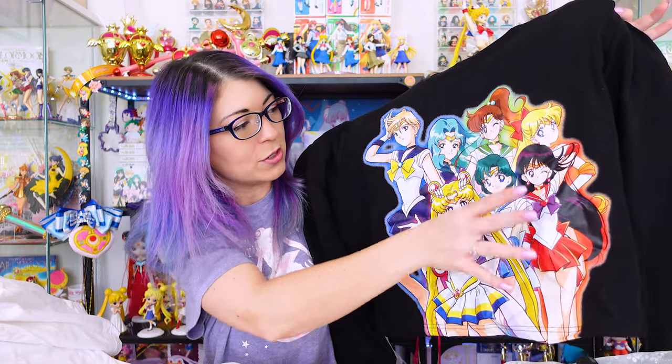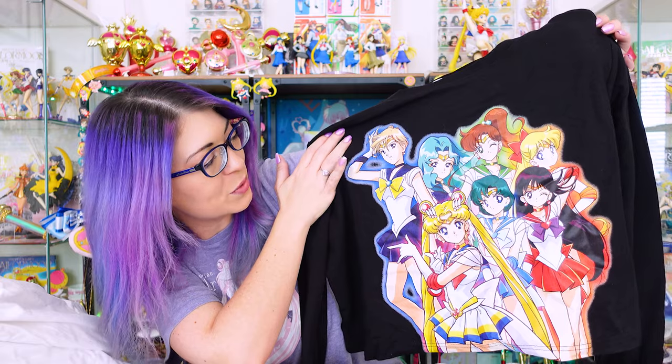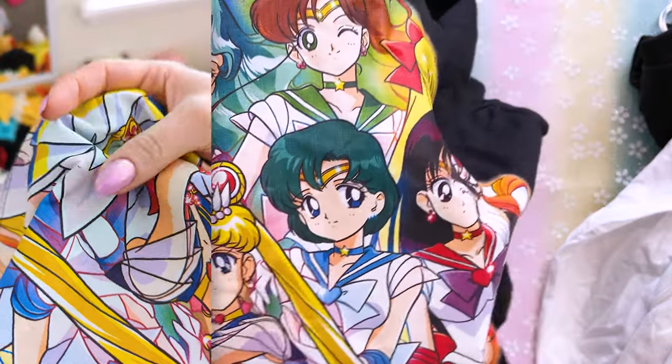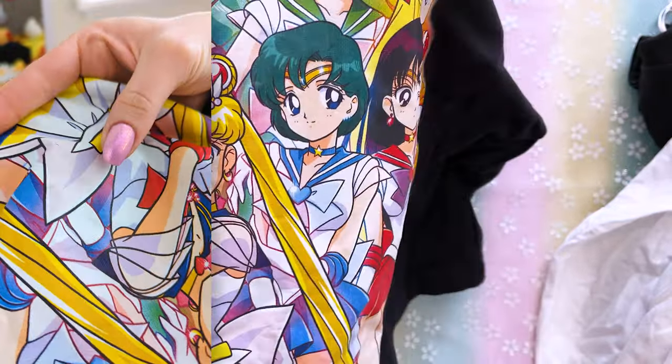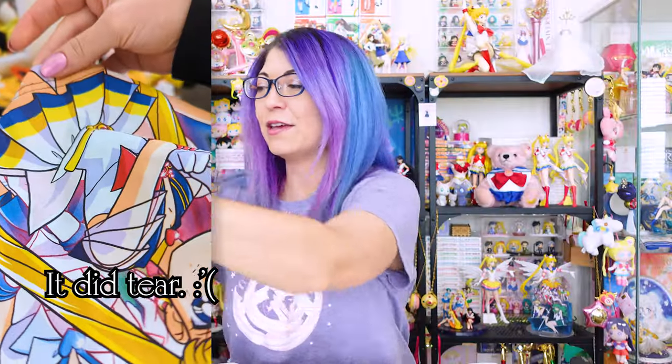You don't usually get a lot of Supers or Eternal-type merchandise, so I appreciate that they have all of the inner Senshi in their Supers fukus. The last item from Primark is a crop top sweater at 13 euros, size large. I'd probably wear this at the beach during cold summer nights. It features Uranus and Neptune as well as the inner Senshi, which is very rare on wearable merchandise. The print on this one is a bit stiffer but hopefully it won't tear with washing.